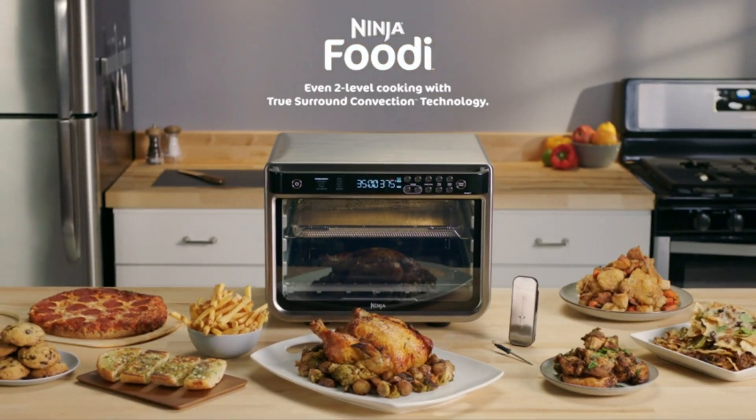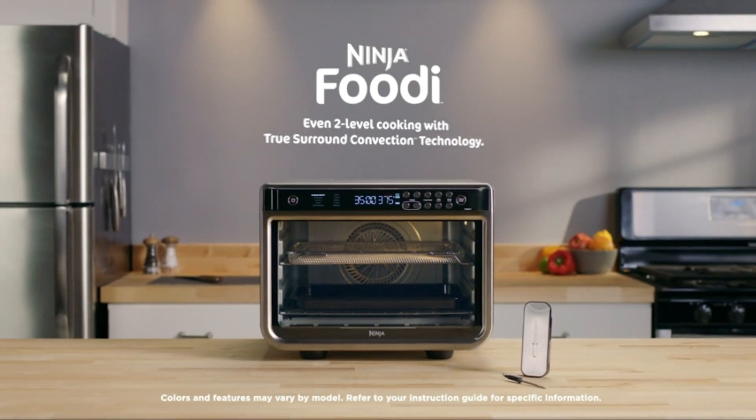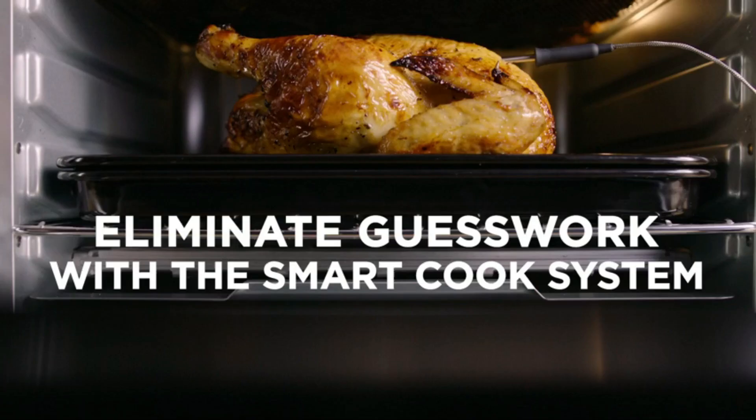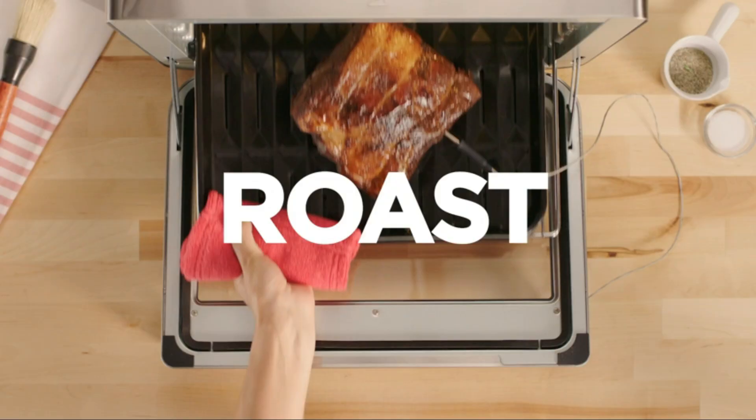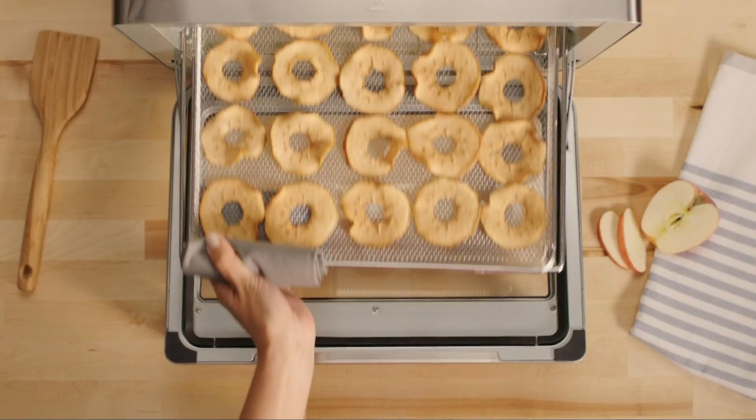Its sleek design and easy-to-use controls make it a stylish and practical addition to any kitchen. If you're looking for a high-performance smart oven, the Ninja Foodi 10-in-1 Smart Oven is a fantastic option. Check the link in the description for more details.